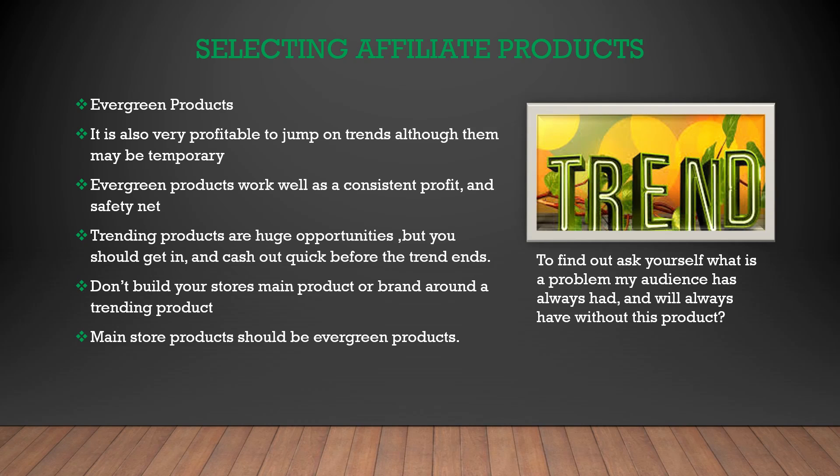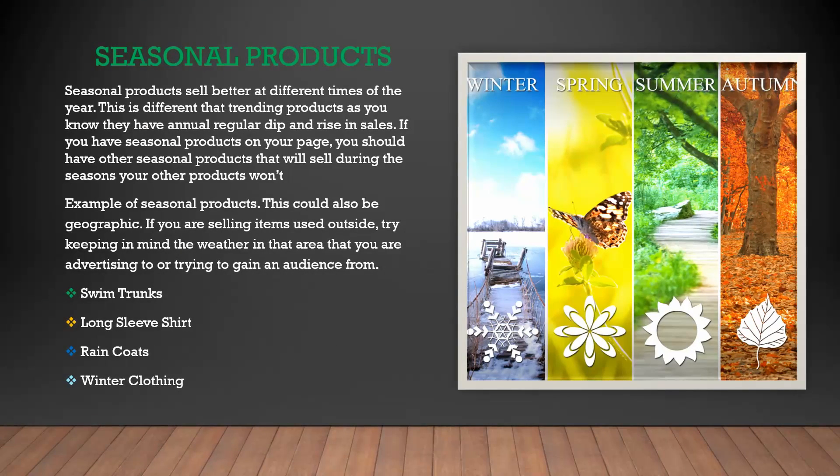If you choose to have a main affiliate product that your store promotes, it should be an evergreen product. We also recommend having seasonal products that will sell better at different times of the year. However, we do not recommend basing your store around only one season.